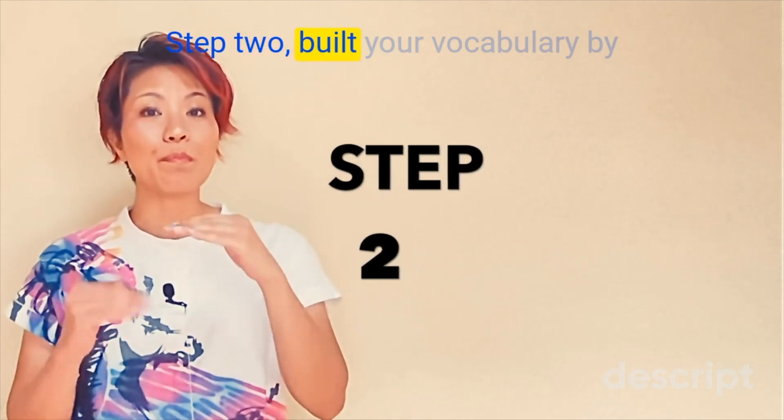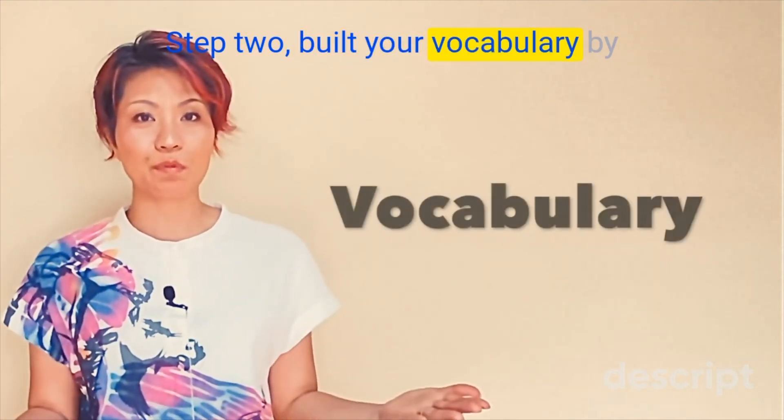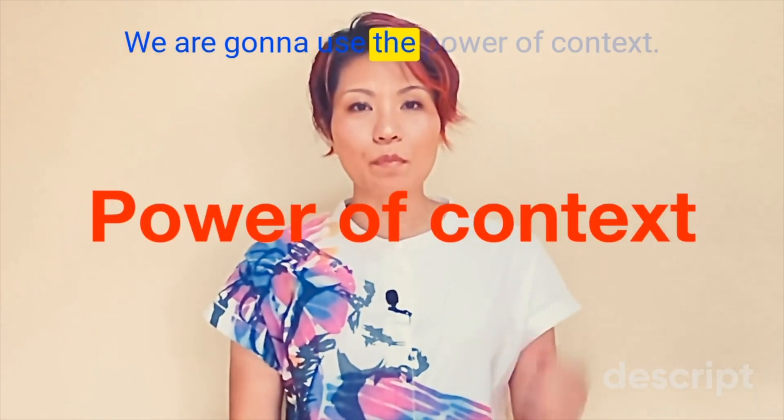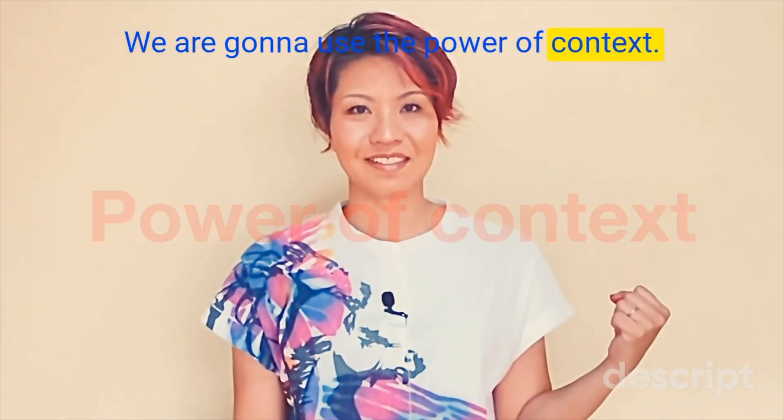ステップ2. Build your vocabulary by reading some example sentences. We're going to use the power of context. 1つ目、銅メダル。惜しくも、銅メダルに終わった。惜しくも、unfortunately。